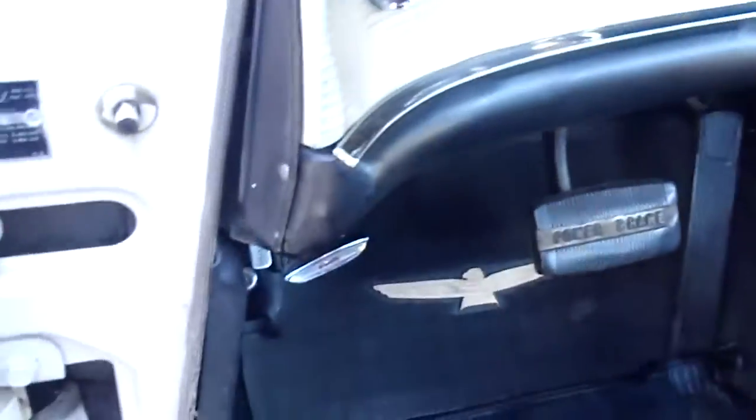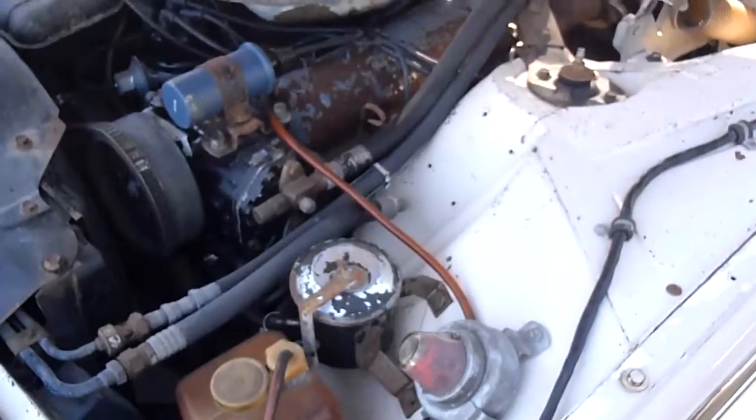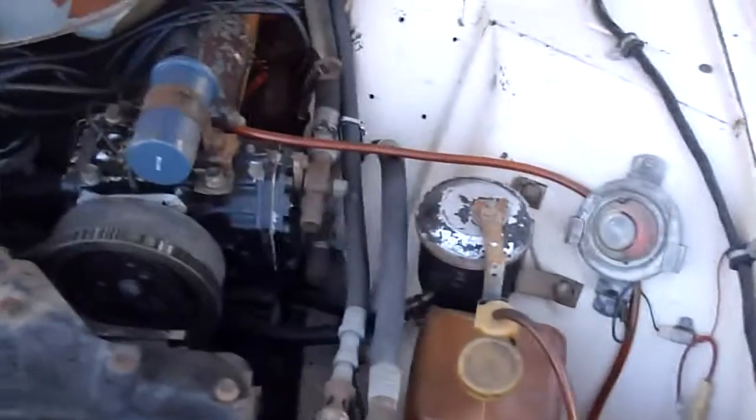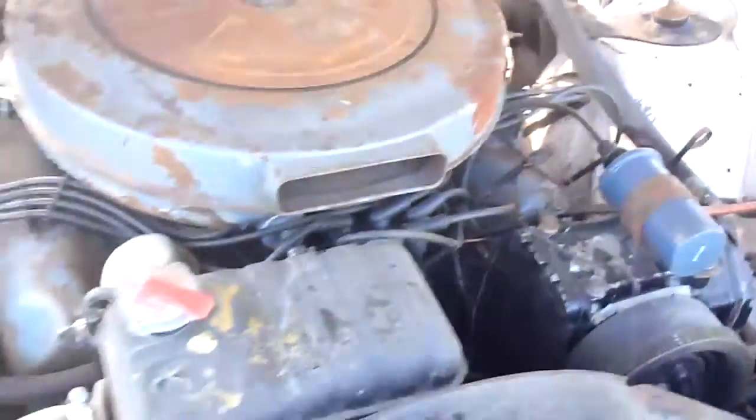Let me open the hood for you here — you got to pop it on the inside. There's the under-the-hood shot. Everything's running good, just needs a little bit of TLC. There's your old air conditioning system. It's a 390.